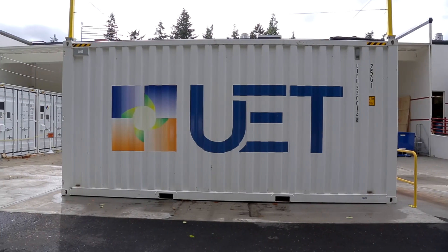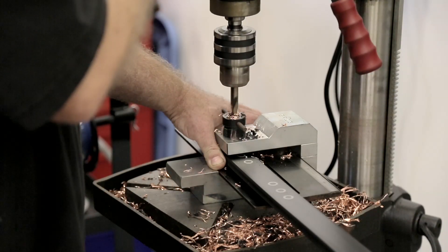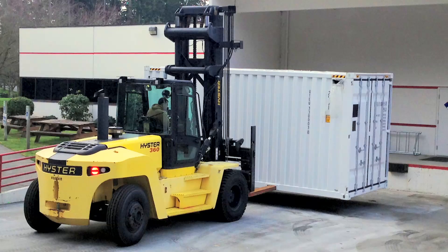We literally and directly solve those challenges. Uni Energy Technologies is based here just north of Seattle. We're a private equity funded company and we're building a large scale flow battery product.